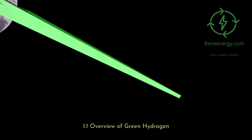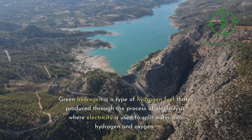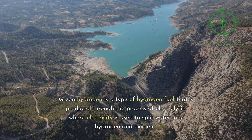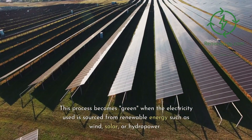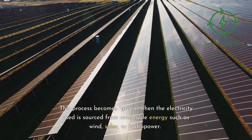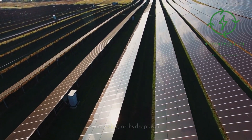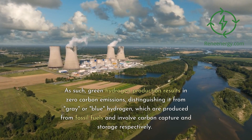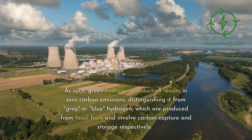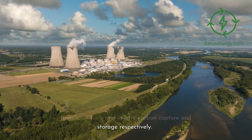1.1 Overview of Green Hydrogen. Green hydrogen is a type of hydrogen fuel produced through electrolysis, where electricity is used to split water into hydrogen and oxygen. This process becomes green when the electricity is sourced from renewable energy such as wind, solar, or hydropower, resulting in zero-carbon emissions — distinguishing it from gray or blue hydrogen, which are produced from fossil fuels and involve carbon capture and storage respectively.